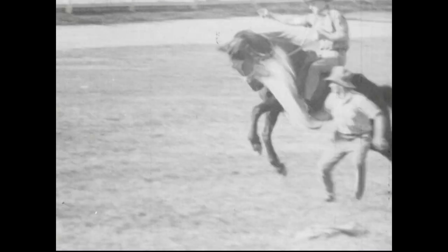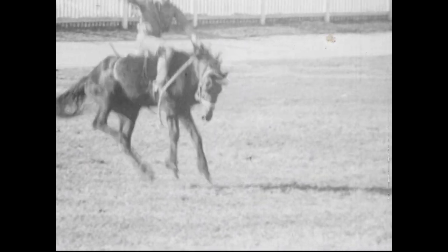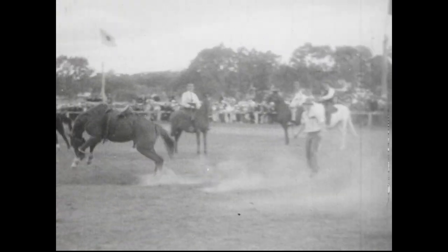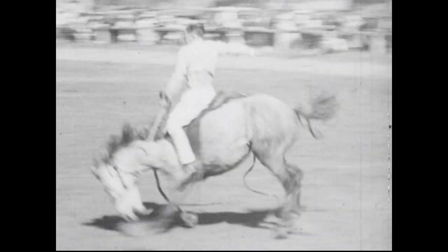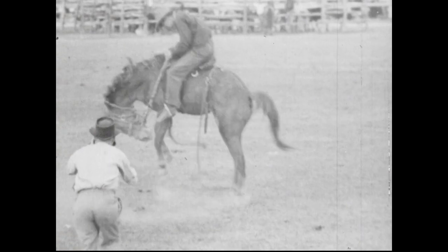Go on, Blue, hang on to them. Some city blokes would reckon these whalers were real wild, but these fellas don't reckon they're wild enough, so they tickle them up a bit. Go on, duck, tear into them. Crikey, this one's fresh enough anyhow. Look out — they've got to be careful the horse doesn't fall on their face, you know. Horse's hooves are terrible tender. Who's this? The man from Snowy River himself. And look at the white moleskins — well, they were white anyway. This nag reckons he'd rather play solo. Yes, it's a lay-down mazurka.